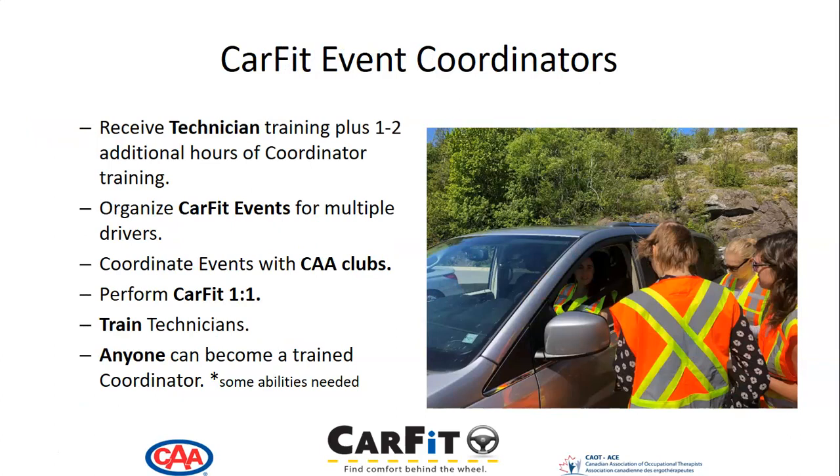CARFIT event coordinators receive technician training and an additional one to two hours of coordinator training. They organize CARFIT events for multiple drivers, in-person or virtual if they've been trained to host and organize virtual events. They coordinate events in conjunction with our CARFIT partner, CAA. CARFIT event coordinators can also perform CARFIT one-on-one with individuals and train technicians. Anyone can become a trained coordinator, but some abilities are needed.